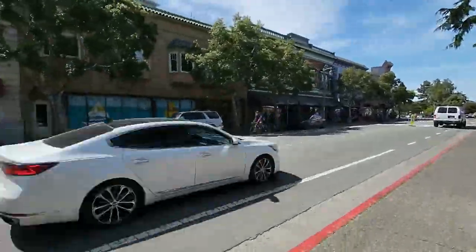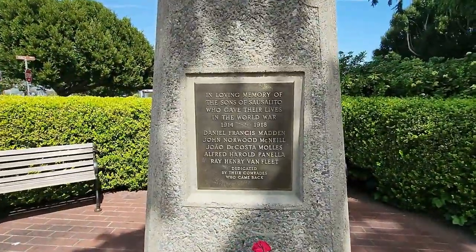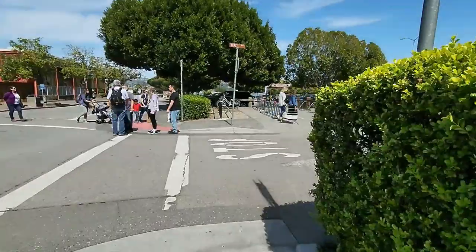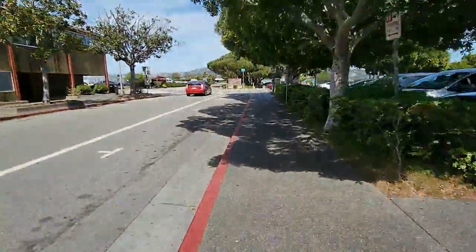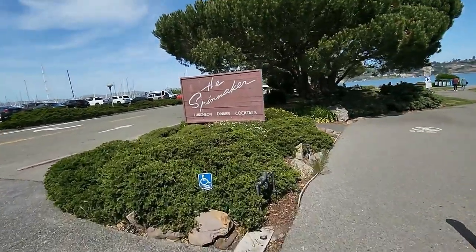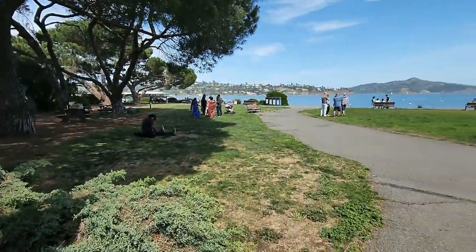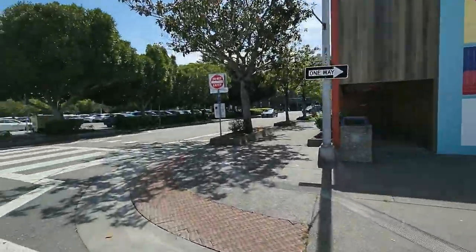Now I'm headed right down Bridgeway and I'm going to take a little right. The turn is going to be on Anchor Street, heading down here because this is the location of the Sausalito Yacht Club. And interestingly enough, this restaurant coming up — the Spinnaker — I always thought it was a private restaurant for the club, but it's not. And here is a nice little park called Gabrielson Park — a nice place to hang out with a great view. And now I am headed back to the main street, Bridgeway.